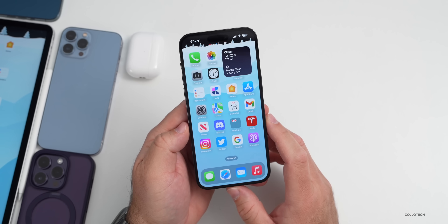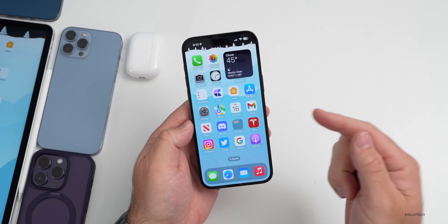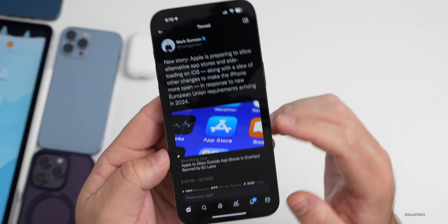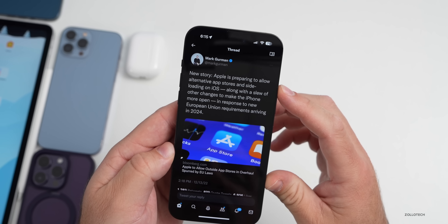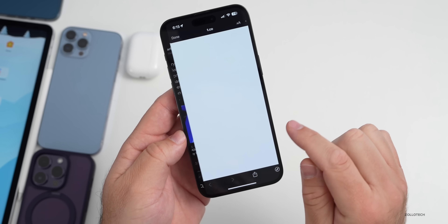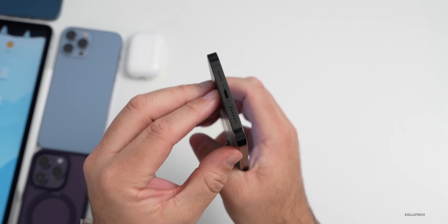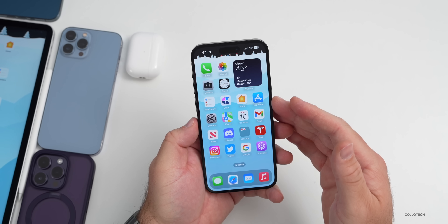One thing leaked this week about iOS 17: it looks like iOS 17 is going to have third-party app stores in some countries, according to Mark Gurman. This makes a lot of sense as it has to comply with different rules in the EU to open up the App Store. Mark Gurman posted an article on Bloomberg saying Apple is preparing to allow alternative app stores and sideloading on iOS, along with other changes to make the iPhone more open. This is in response to new EU requirements arriving in 2024. Apple also has to comply with the USB-C law coming soon, so we should see that with iPhone 15.